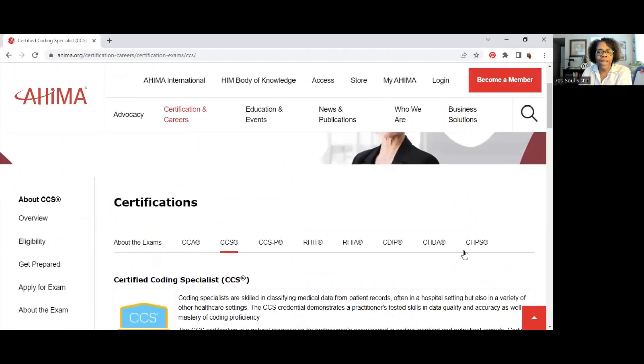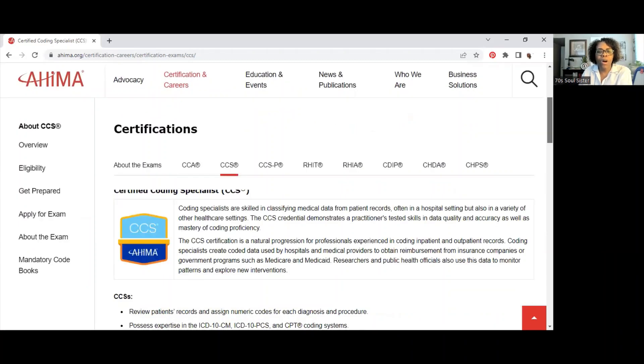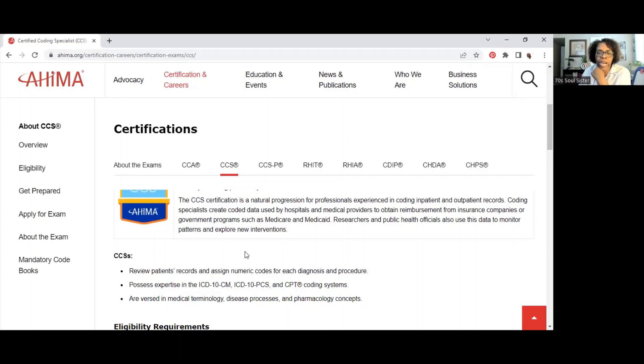CCS stands for Certified Coding Specialist. Coding specialists are skilled in classifying medical data from patient records, often in hospital settings but also in a variety of other healthcare settings. The CCS credential demonstrates a practitioner's tested skills in data quality and accuracy as well as mastery of coding proficiency. The CCS certification is a natural progression for professionals experienced in coding inpatient and outpatient records. Coding specialists create coded data used by hospitals and medical providers to obtain reimbursement from insurance companies or government programs such as Medicare and Medicaid.